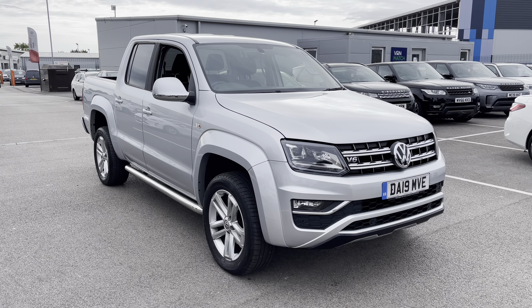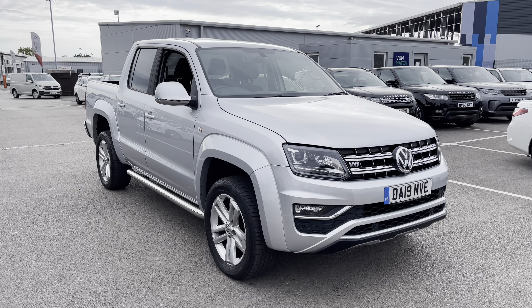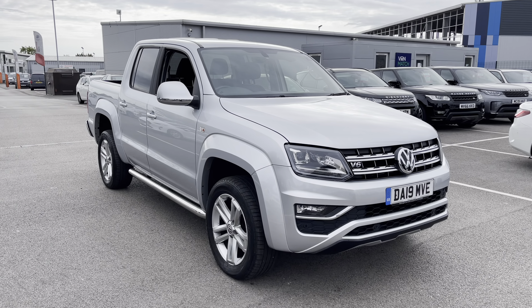Welcome to MotorMax Liverpool, thank you very much for joining us today. We're currently looking at our 2019 Volkswagen Amarok. We'll have a brief overview of the exterior and the interior of the vehicle. But if you do require any more in-depth information, please don't hesitate to give us a call on 0151 728 4700. The salesman will be more than happy to answer any questions you may have regarding this particular vehicle.